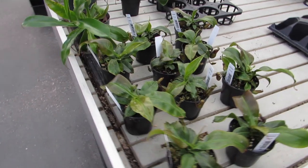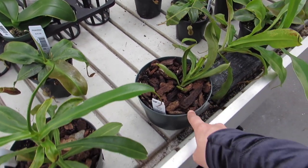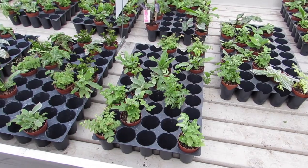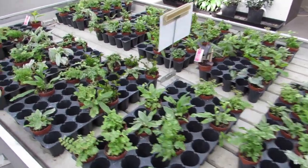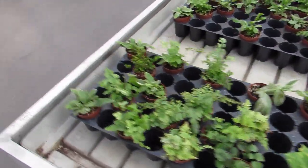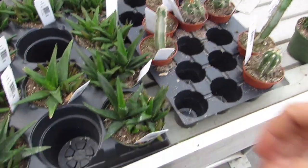Beautiful nepenthes are $29.99 for this size. That guy's a lot bigger — maybe a different variety. Any little plant starts are $3.99. These are some good starts — I always like to really look them over, make sure there's something I may want. You never know. Lots of nice little staghorns.